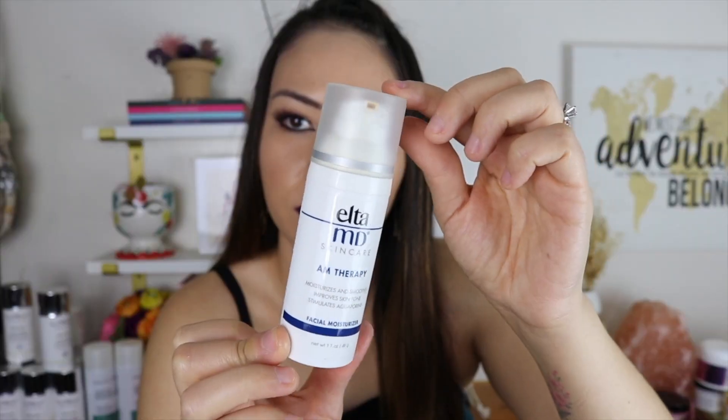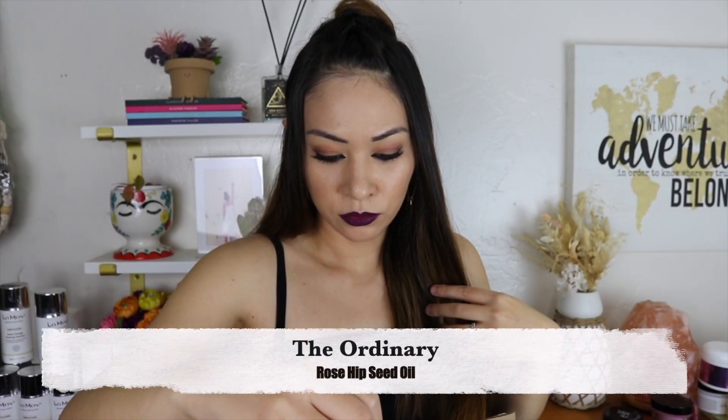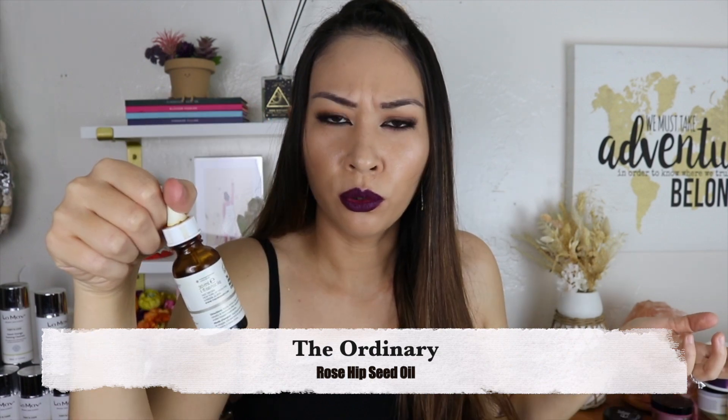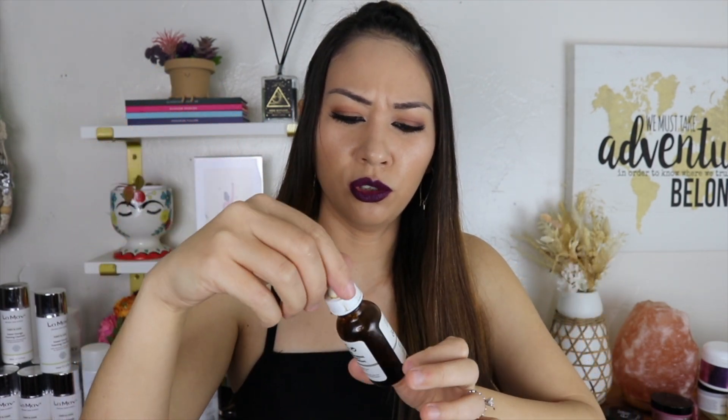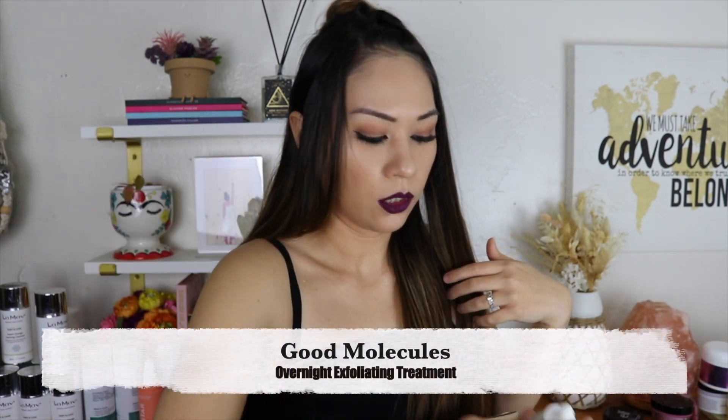EltaMD AM Therapy Moisturizer — I really, really wanted to try this and I have a feeling it's a good moisturizer. The Ordinary Rosehip Seed Oil — a few years ago rosehip seed oil used to be my moisturizer at night. I have no idea why I stopped, it was good. When I tried this specific one though, I didn't like it or I broke out, so I just used it on my stretch marks.